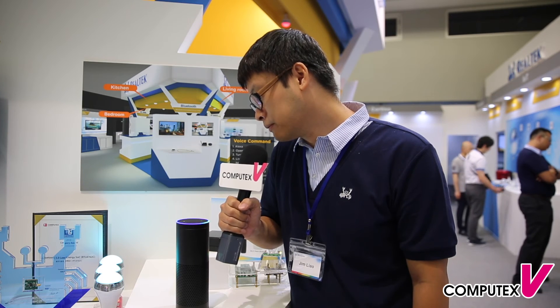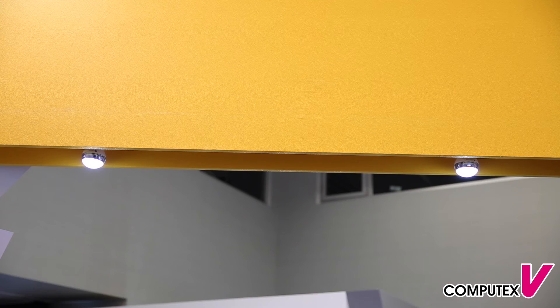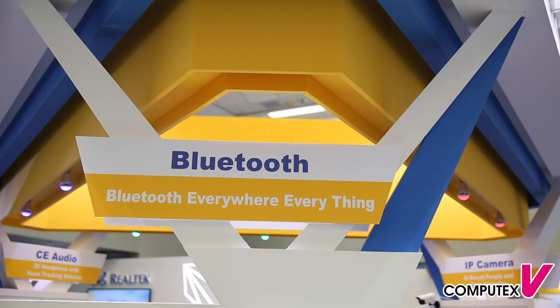Kitchen turn blue. Done. Bedroom turn green. Done. Turn off the light. You can see that no matter whether by a voice assistant device or by your cellular phone, you can connect and control everything everywhere by Bluetooth mesh.